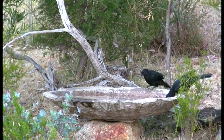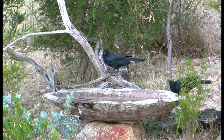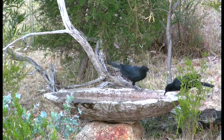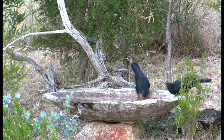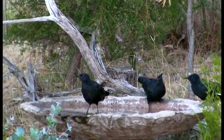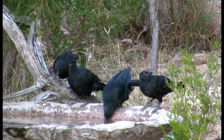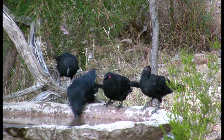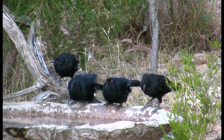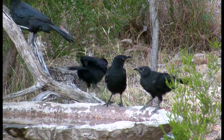Later in the day, a family of choughs arrive and their calls can be heard in the background. White-winged choughs are indeed a family and form groups of seven or more, usually the offspring of the dominant male and female. They are an engaging and affable ground-dwelling bird and all help to build the nest — a mud bowl on top of a thick horizontal tree branch — and they all take turns sitting the eggs and rearing the young.